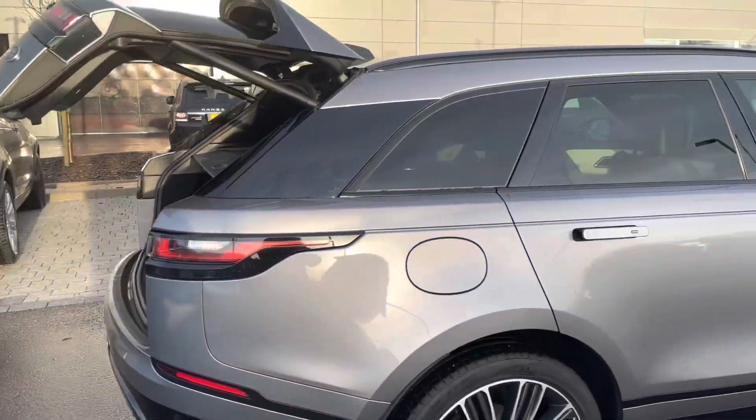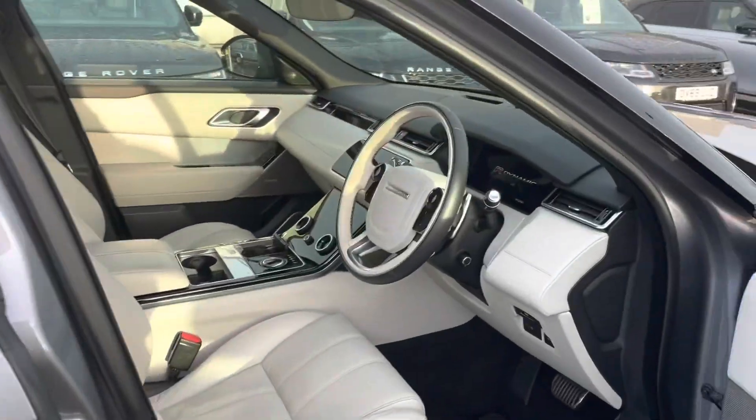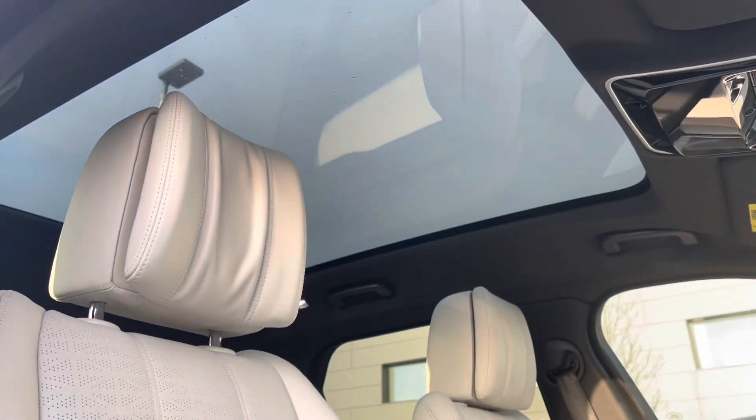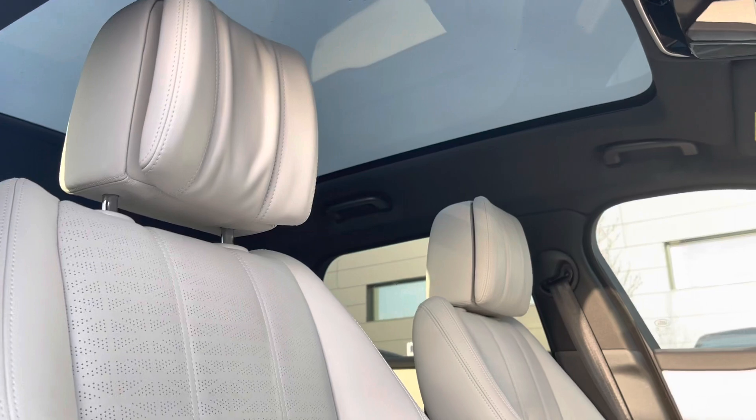This car also has black roof rails. Moving to the front of the car now, this car has a fixed panoramic sunroof, good for allowing all that natural light possible into the car.